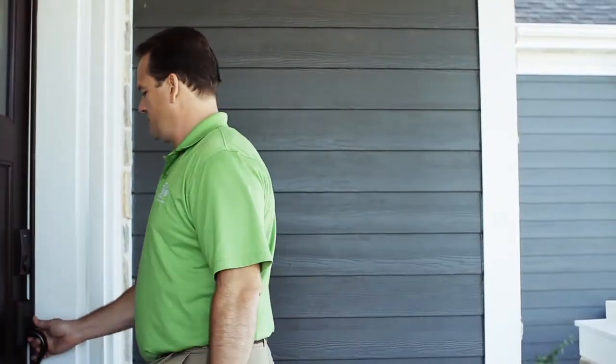I'm Tim O'Brien, founder of Tim O'Brien Homes. Every home that we build has a third-party green certification and a third-party energy certification.